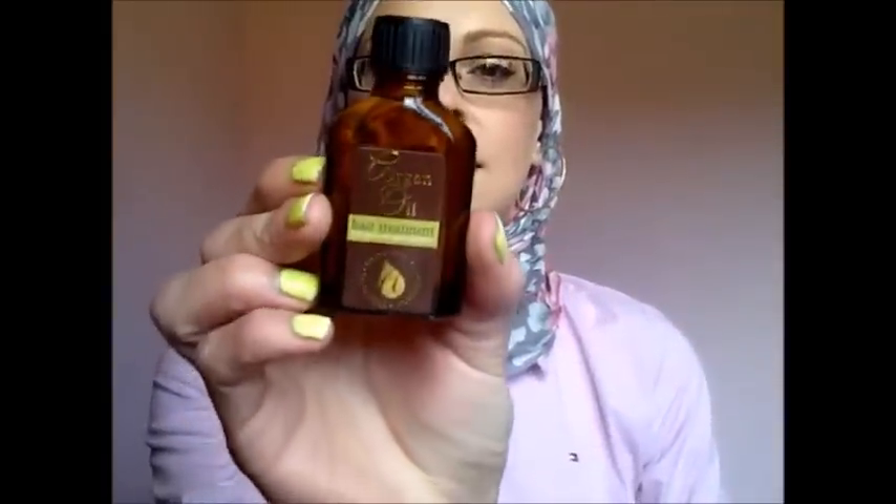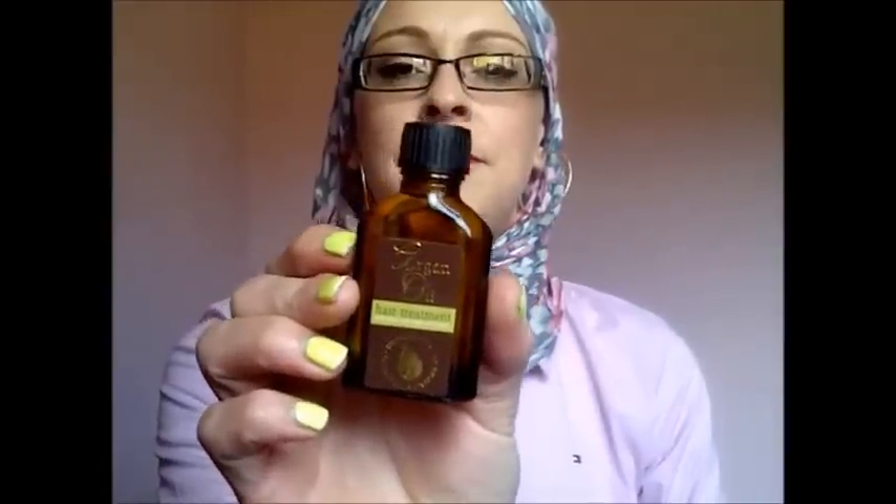I think it was the pound shop — they had this argan oil hair treatment with Morocco argan oil extracts, 25ml, and I picked up a couple of these. I thought it would be good for frizz because it's oil, but it's not — however it makes my daughter's hair look really, really lovely.